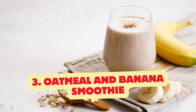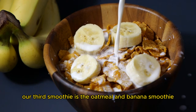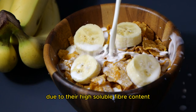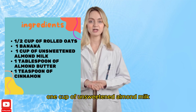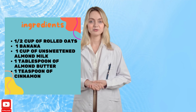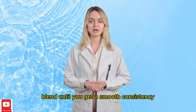Our third smoothie is the Oatmeal and Banana Smoothie. Oats are known for their cholesterol-lowering properties due to their high soluble fiber content. You'll need: 1 half cup of rolled oats, 1 banana, 1 cup of unsweetened almond milk, 1 tablespoon of almond butter, and 1 teaspoon of cinnamon. Blend until you get a smooth consistency. This smoothie will keep you full and energized throughout the morning.